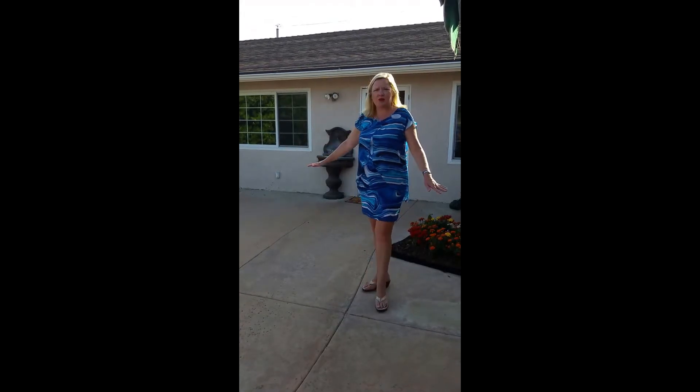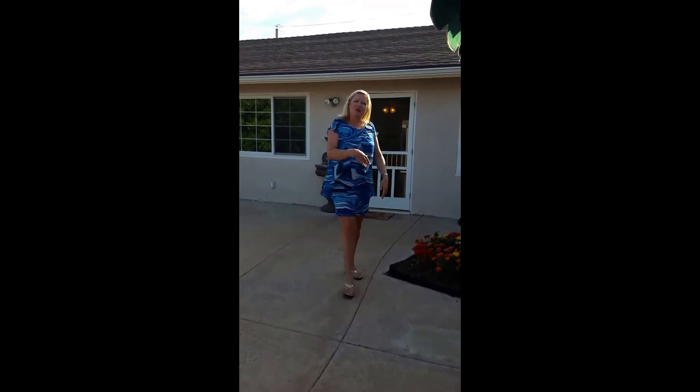One of my favorite features about this house is this great outdoor living space that's fully fenced. It even has a covered patio here for some shade. Come on in, I'll show you around.